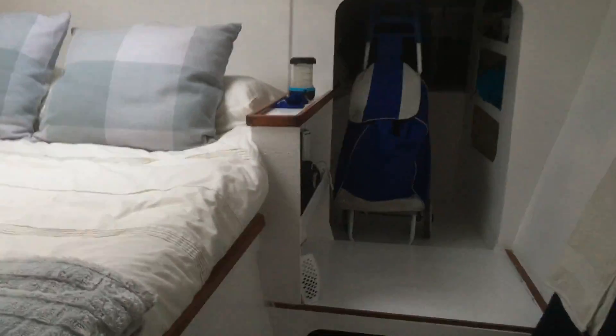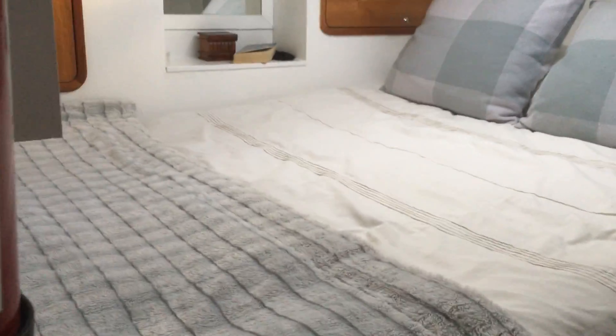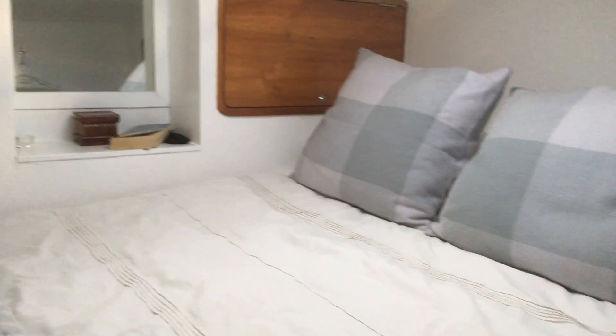Starboard hull, walking forward. This is the master — this is the owner's section. It's a nice big bed.